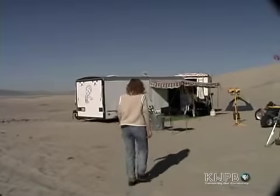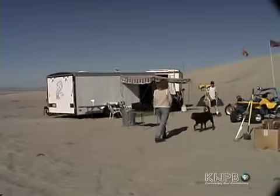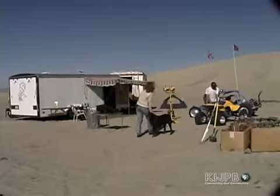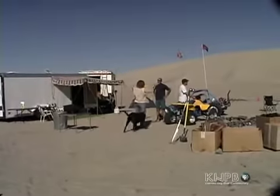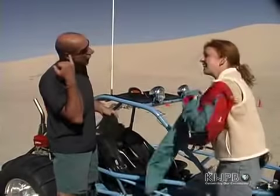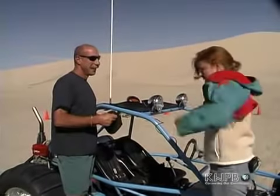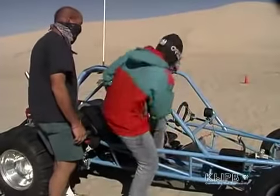As Dave and Mark tour Sand Mountain, I have the chance to enjoy one of the area's biggest recreational attractions: off-road motor sports. I meet Keith and his son Jeff in their camp at the base of Sand Mountain. They're both motor sports enthusiasts and are eager to share the fun. Like any extreme sport, safety is a priority. Keith helps me into the proper gear and the sand rail safety harness before we head out.